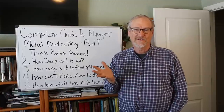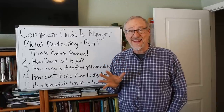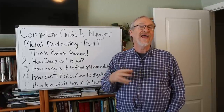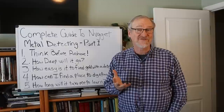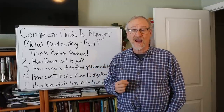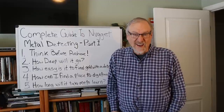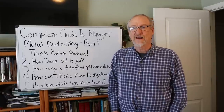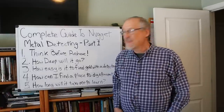If you want to get into all the details — the different factors involved with depth, the different technologies, and what kinds and sizes of coils you can use — I did a video on how deep your detector will go and I'm going to put a link to that right above. You can click on it now or come back later. Your homework is to check out my video on how deep your metal detector will go.